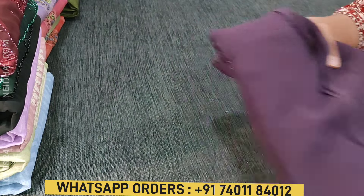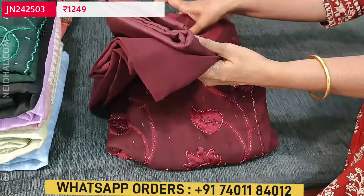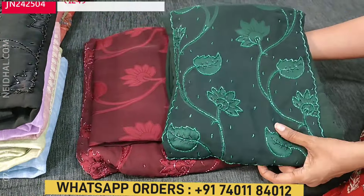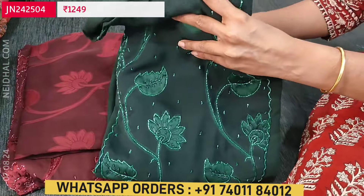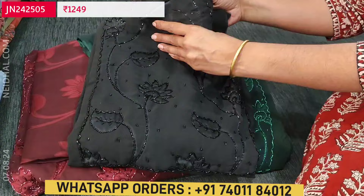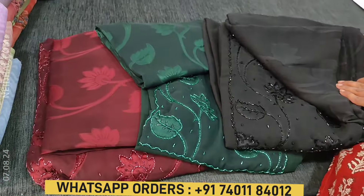Totally four colors are available — the second color is dark maroon with matching silky fabric for bottom and lining, the third color is dark green, the dupatta is brasso chiffon, and the fourth color is black. Each set is priced at ₹1,249.